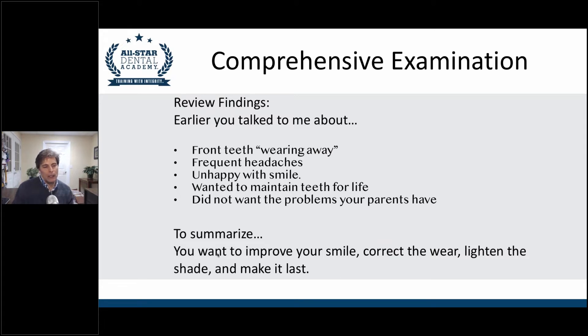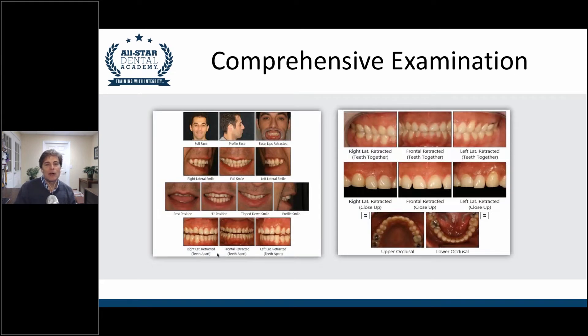In a nutshell, Mr. Jones, what we're hearing is that you want to improve your smile, correct the wear, change the shade, and make it all last. You're just reassuring the patient that these are the things we talked about and this is how you want to move forward. So, you started by taking some pictures. When we did the examination, we looked at your teeth to see how they fit together, their shape, shade, and size. And then we were able to point out that some of your teeth were worn down — some are small and flat, some even crooked and chipped.